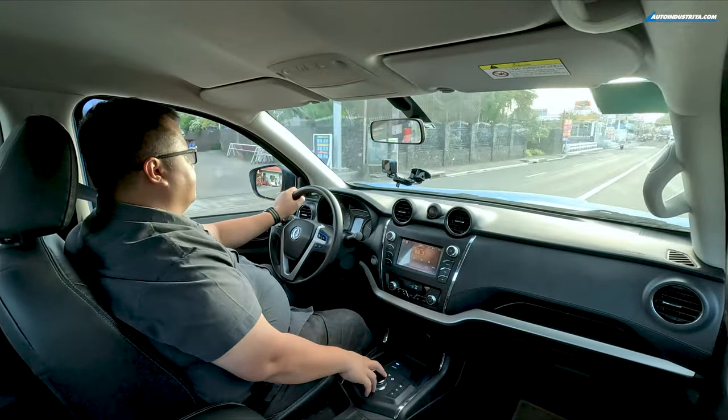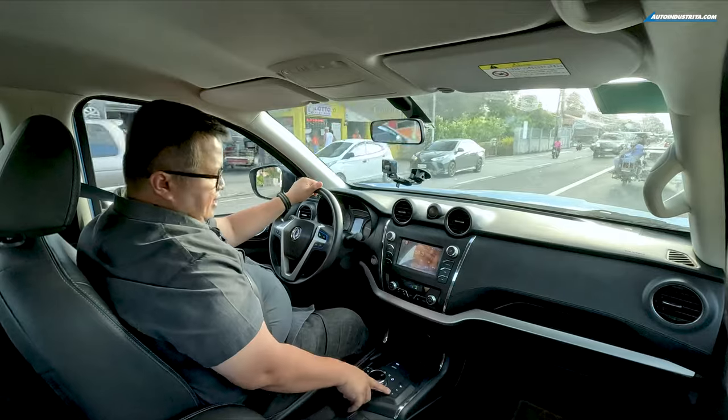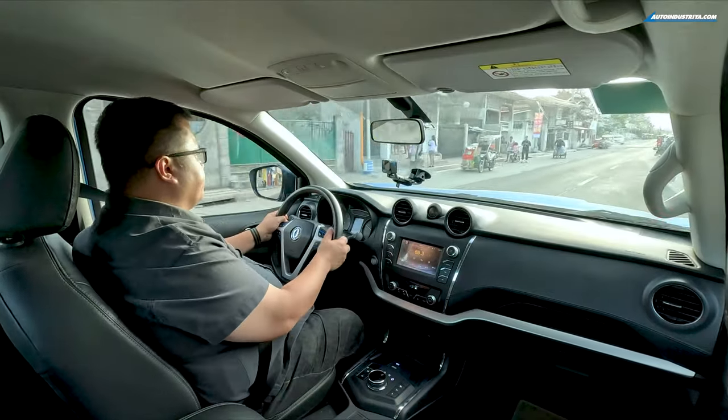Another thing I found strange is the motor braking or regenerative braking system. Many EVs use paddle shifters for this — not here. Instead, you use buttons with four settings: 0, 1, 2, and 3. In setting 3, when you lift off the throttle the vehicle slows down aggressively and you can see the power needle dip into the green, indicating it's sending charge back to the battery and recapturing energy.